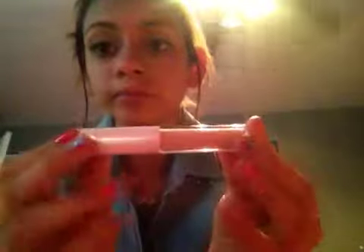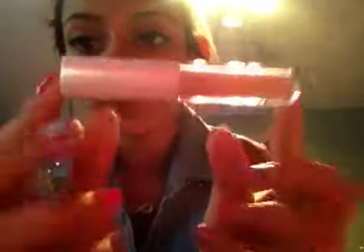I just got this today and I really like it — it's the ELF concealer. It's called light beige. Sorry, my room is really red for some reason.